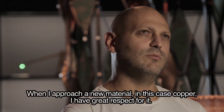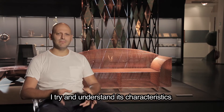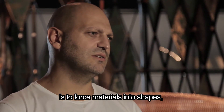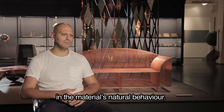Quando approccio un nuovo materiale, in questo caso il rame, il mio atteggiamento è sempre molto rispettoso. Cerco di capire bene quali sono le sue caratteristiche, perché spesso l'errore che fanno i designer è forzare i materiali in forme, utilizzi o tecniche che non gli sono appropriate o che non fanno parte del comportamento naturale del materiale.